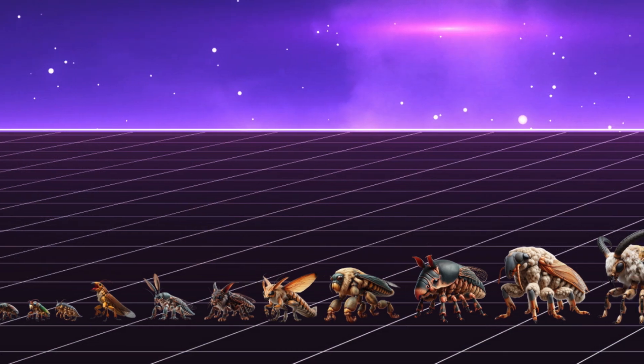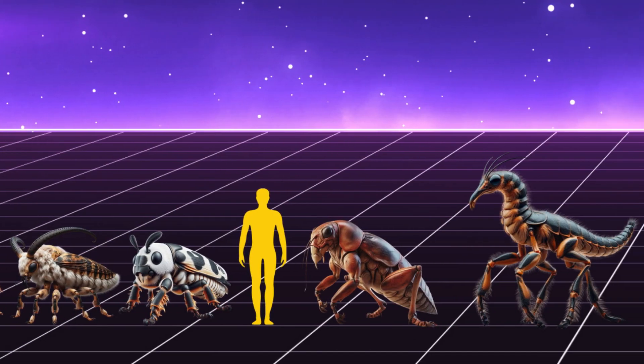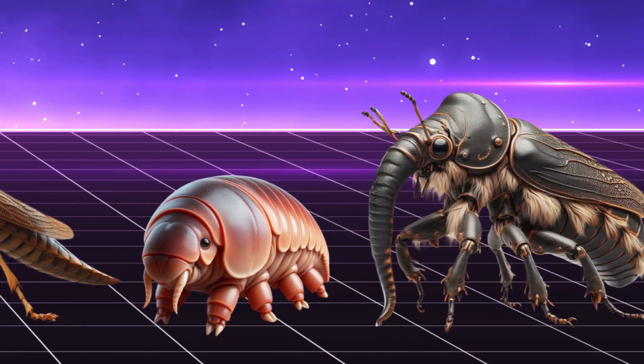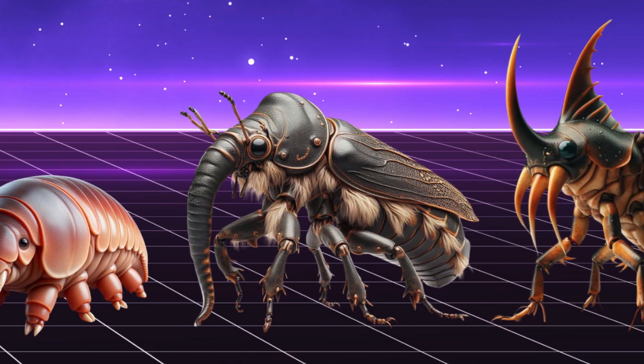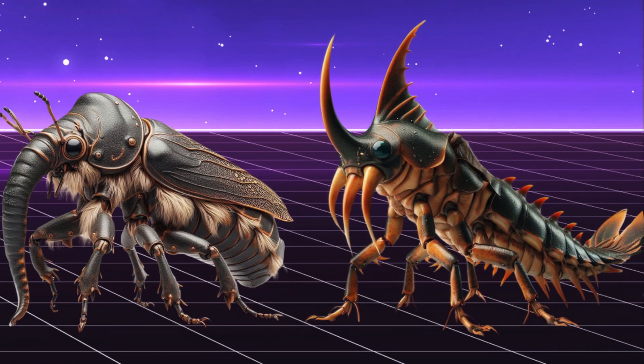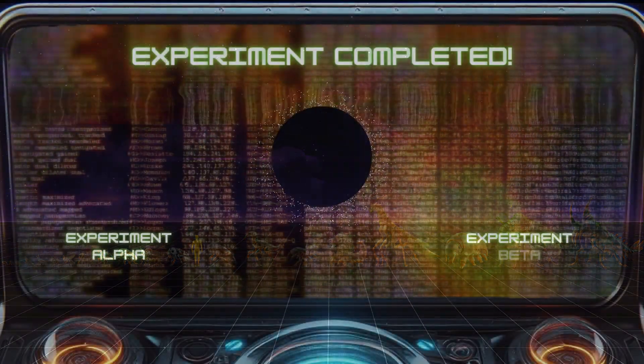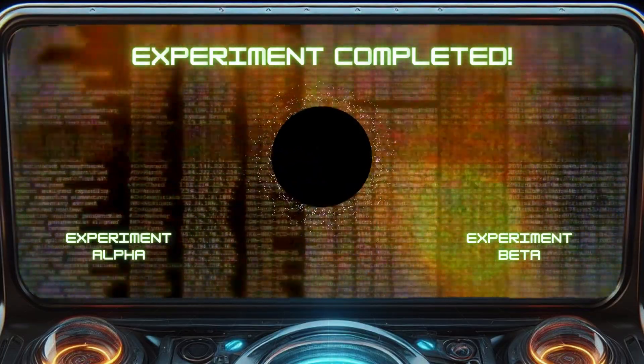Now let's see a size comparison between these amazing creatures. Which one is your favorite? Leave your choice in the comments. Here are two other experiments that will blow your mind.